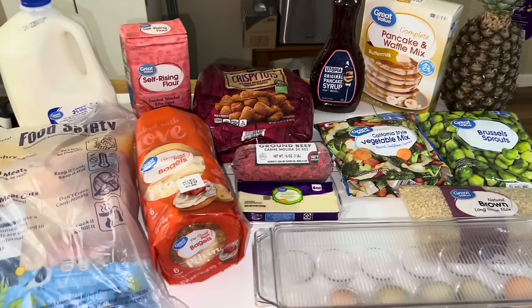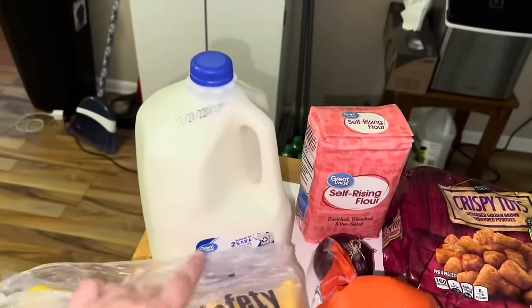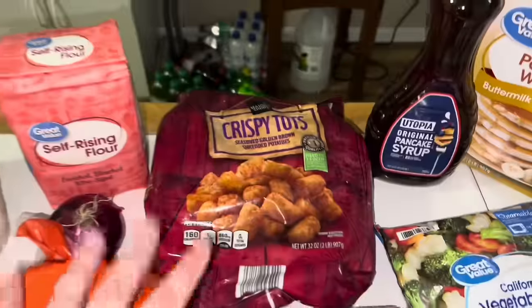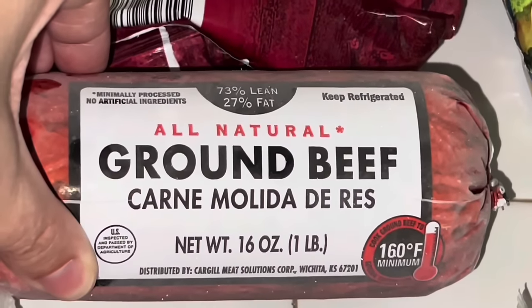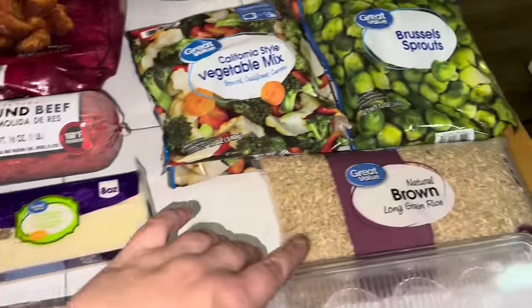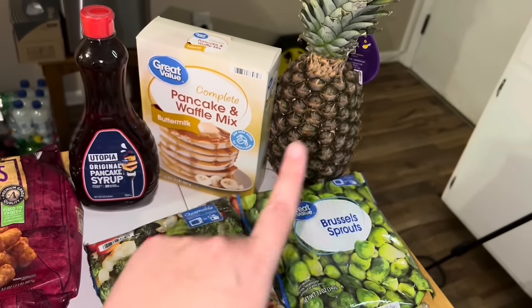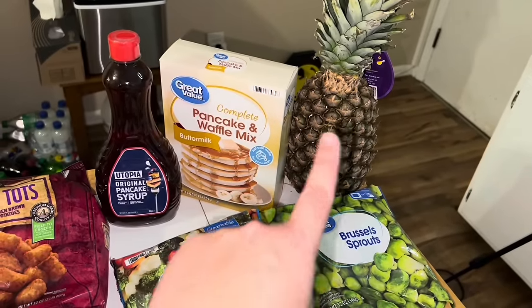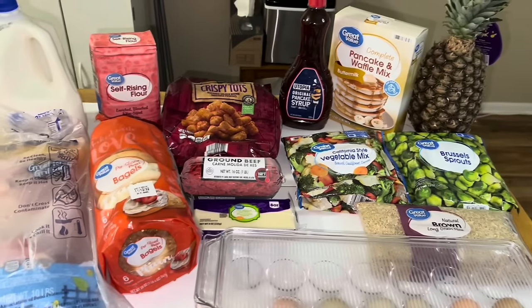Let's see how far this $30 can get us. Here's what I got: a big bag of chicken leg quarters, milk, a two-pound pack of self-rising flour, bagels, tater tots, a pack of ground beef, mozzarella cheese, two pounds of brown rice, California veggies, Brussels sprouts, pineapple, Walmart pancake mix, Dollar Tree syrup, and six eggs. I had to change up a lot of what I had planned, but I can make this work.